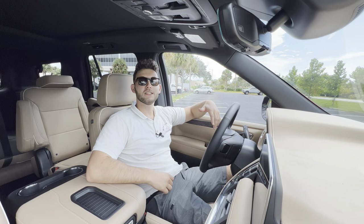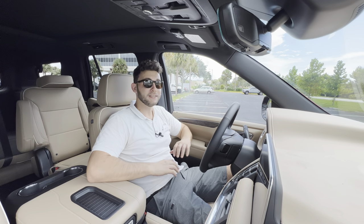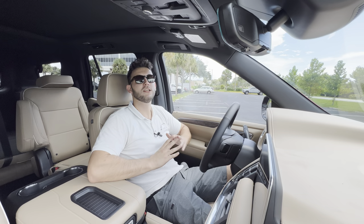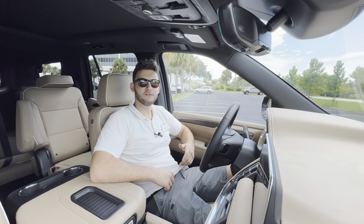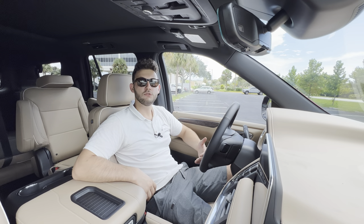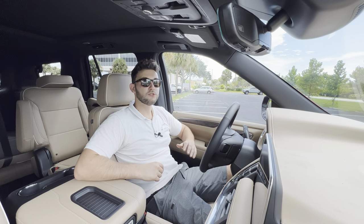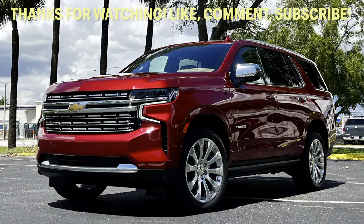Huge thanks to Raul and the rest of the management and staff at Furman Chevy in Brandon, Florida for making this review possible — I'll leave a link to their inventory below. If you're looking for a new car, SUV, or truck in the Tampa area, I'd definitely recommend checking them out and asking for Raul. Thanks to all of you for watching — please subscribe if you're new, leave a like to help with the YouTube algorithm, and leave a comment letting me know what you liked, didn't like, or any specific vehicles you'd like to see reviewed on this channel.